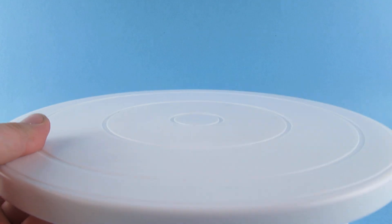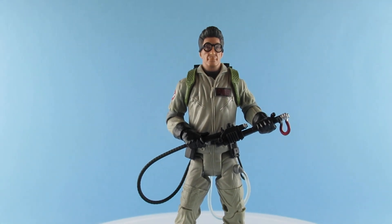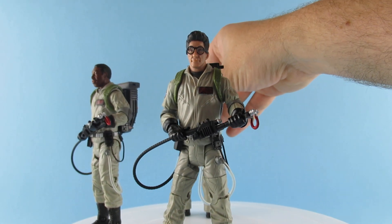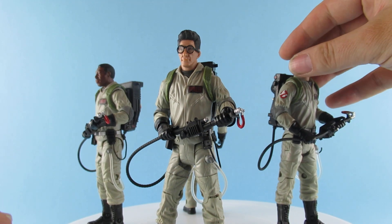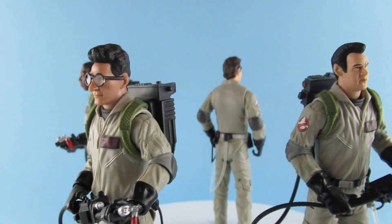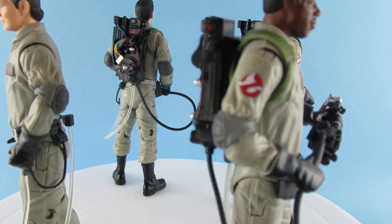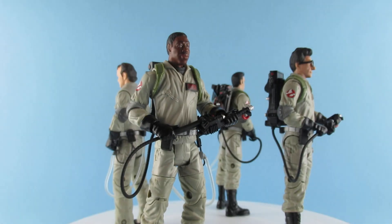I'm going to try the new turntable acquisition. Let's put them on and see how this works. The turntable wants to turn as I'm putting them on — Ray's feet are not flat, but there we go. So here they are: Egon, Ray, Peter, and Winston — or 'Zedmore' as it says on his top.